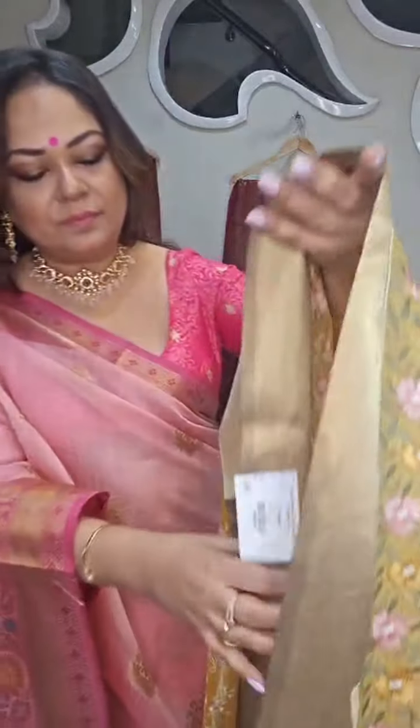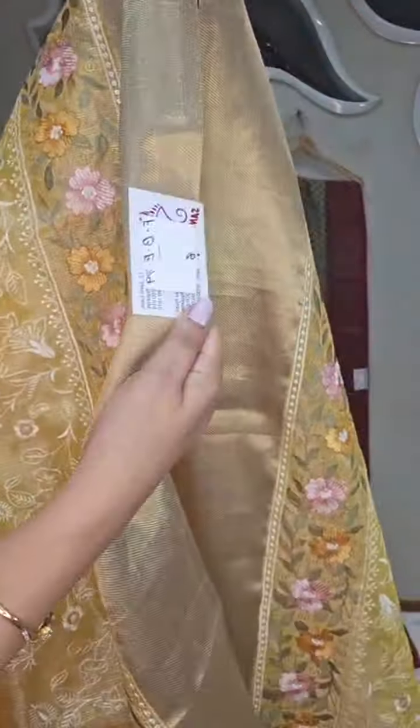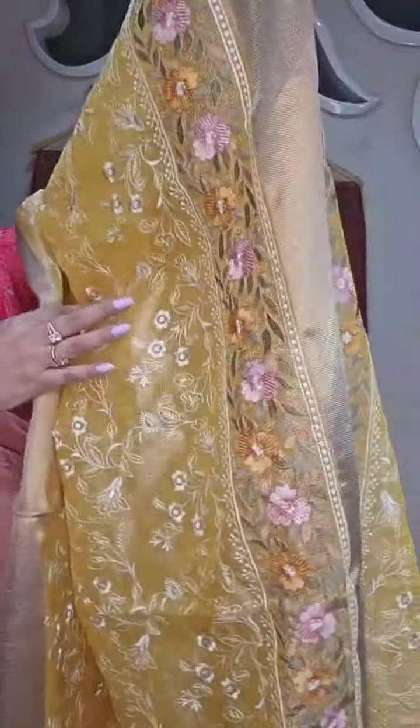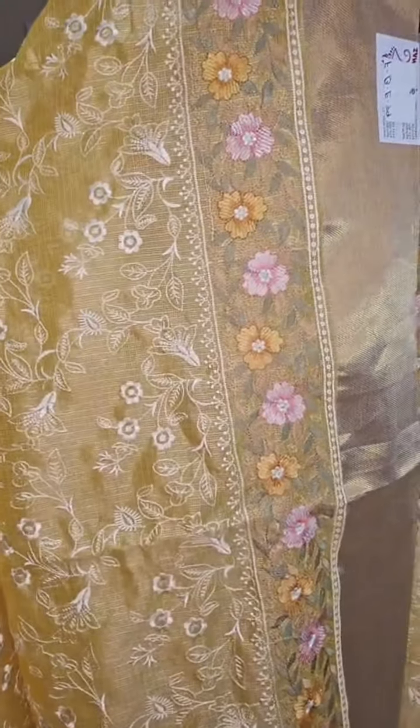The previous one was 3,250. And this yellow sari — the sari number is 6, price 4,990 rupees. Tissue thread work, all over thread work. Number 6, 4,990.